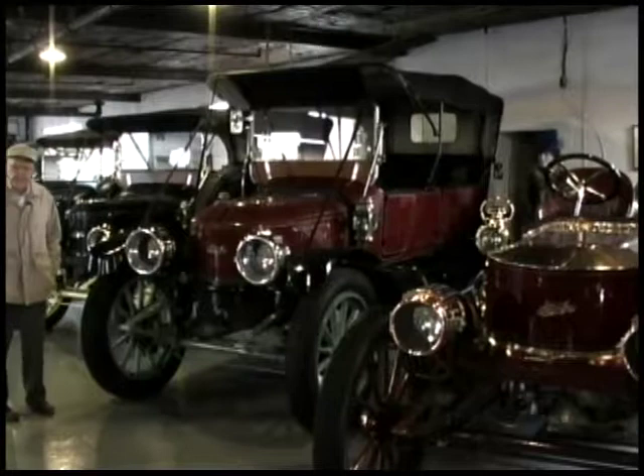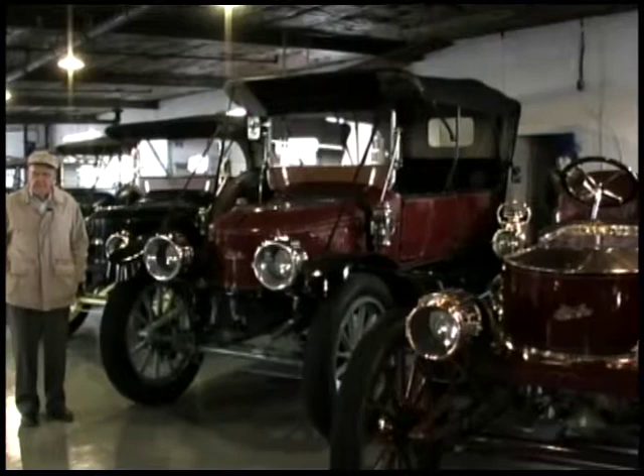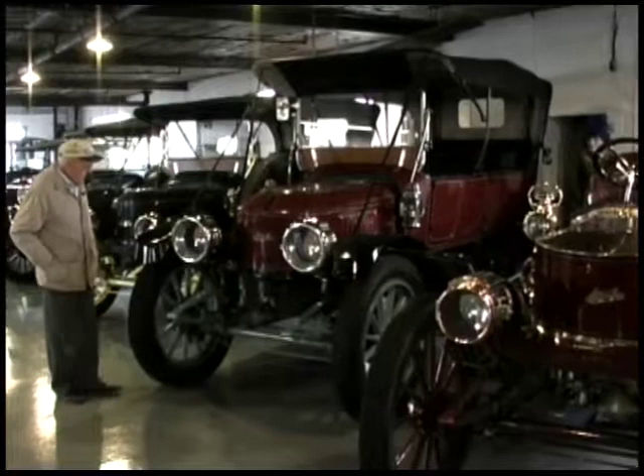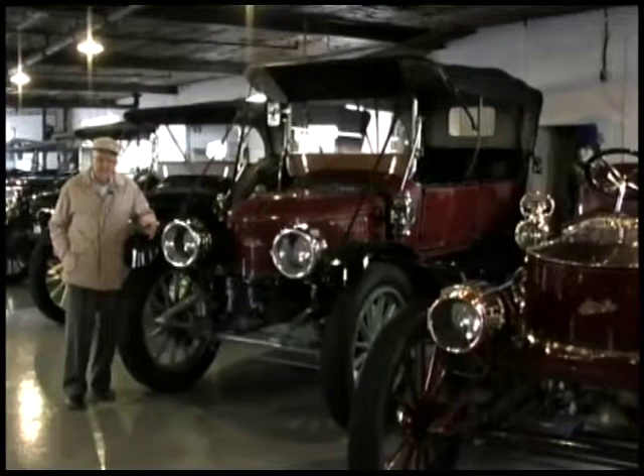The big car here with the top up is the car in which I took most of the long trips — four transcontinental trips between 1972 and 1989. It's a 1912, 30-horsepower, seven-passenger touring car called a Model 87. It was modified more than any other car we have, really, except in appearance, for long-distance touring.